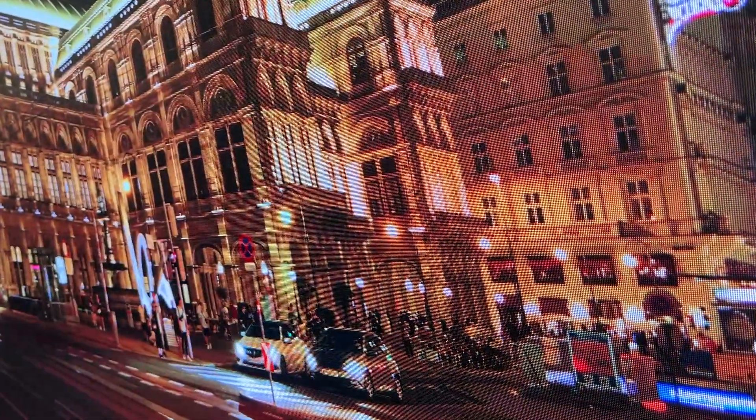And here it is — you can see the pixel structure. This video is recorded about one foot away from the screen. What do you think about micro LED? Share your thoughts in the comments down below.